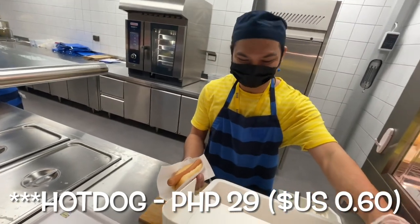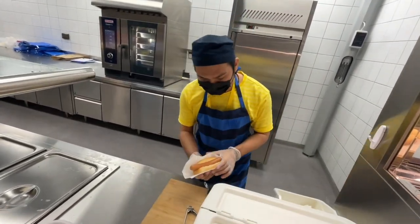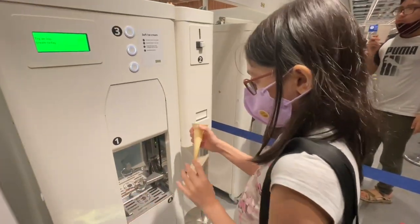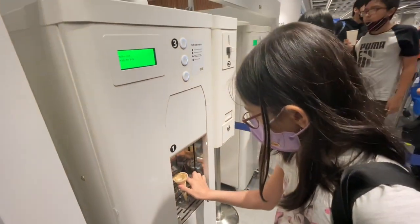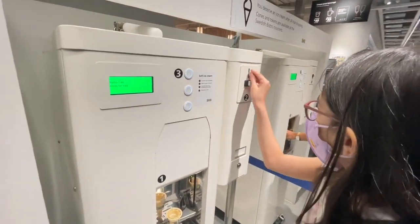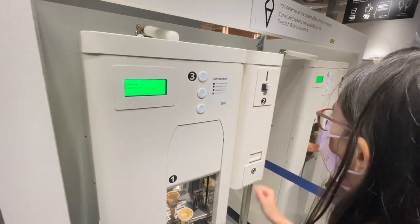Thank you, it's for takeout actually. Okay, put the coin in — I'll put it there. I just want to remove this. Yes, okay, like here, that's right. Okay, wait for it.